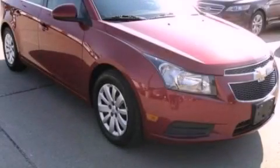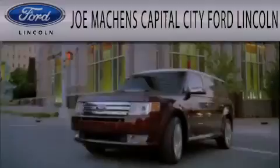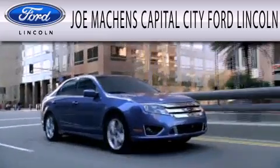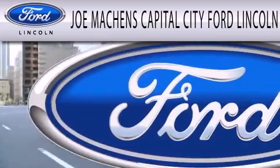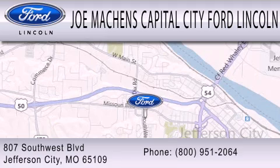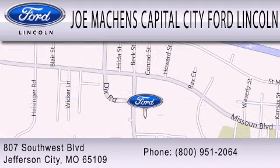We hope you found this video informative. Please contact us today. Joe Mockens Capital City Ford Lincoln is dedicated to doing everything possible to ensure the experience you have selecting your next vehicle is as pleasant as possible. We're located at 807 Southwest Boulevard in Jefferson City.